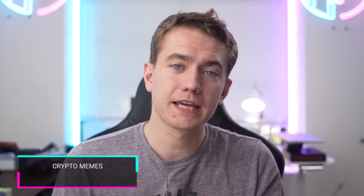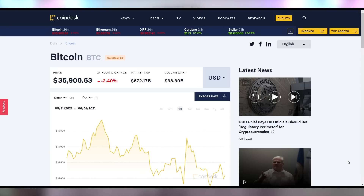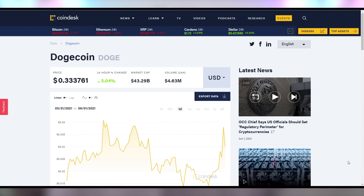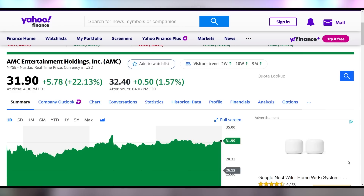And now, the GameStop Bitcoin update. Bitcoin down 2.4% to $35,900 — that's absolutely nothing. Ethereum down 3% to $2,551. Doge up 3%, look at that climb. But the big story of the day is the meme stonks: GameStop up another 12%, almost hit $250 and landed there. It's up a little bit in after hours. AMC also just growing 22% on the day, up to $31.90.